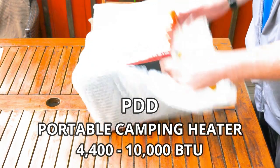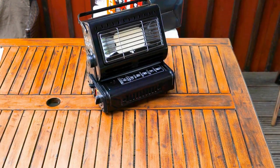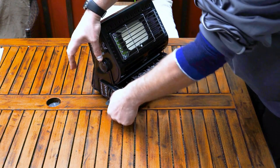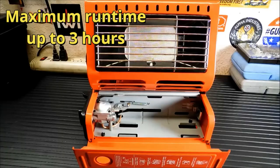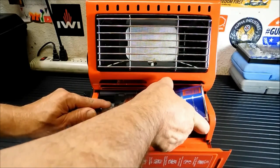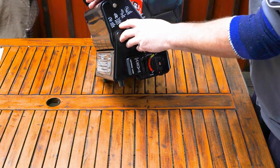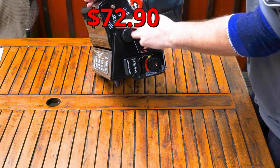Next is PDD, a portable camping heater that can also be used as a camping stove. It's easy to carry and can be used in a camping tent or outside. It can heat up to 250 square feet. It's approved for outdoor or ventilated indoor use and has a tip-over safety shutoff. It can run on max for three hours and uses butane or liquefied petroleum gas.